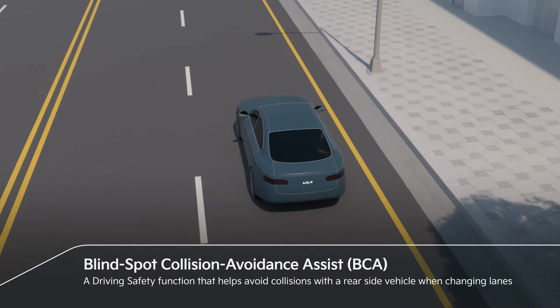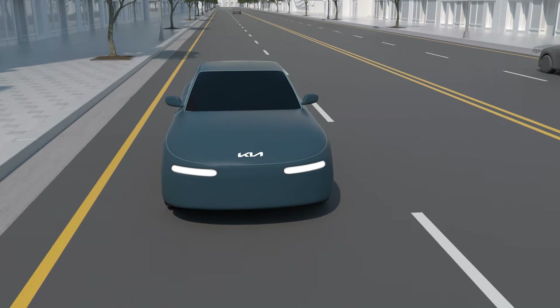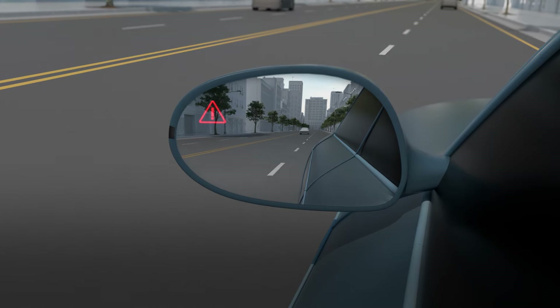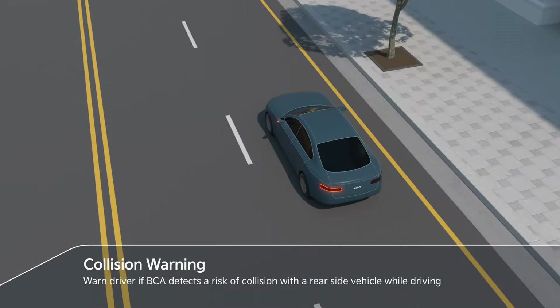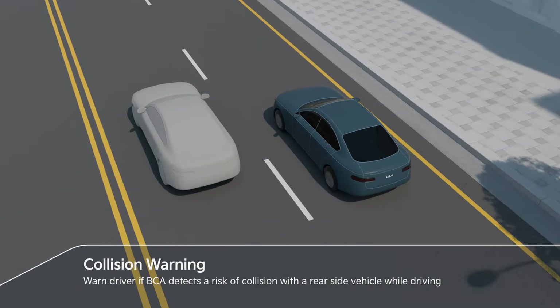Blind Spot Collision Avoidance Assist helps avoid collisions with the rear side vehicle when changing lanes. BCA warns the driver if it detects a risk of collision with the rear side vehicle when the turn signal is on to change lanes.